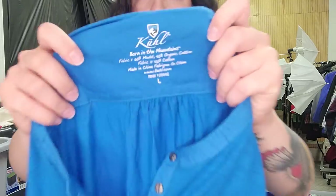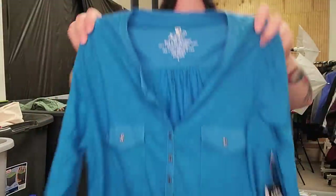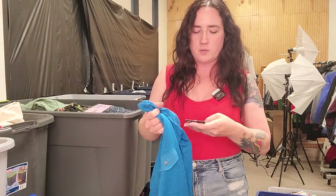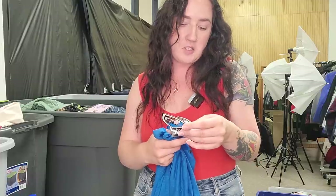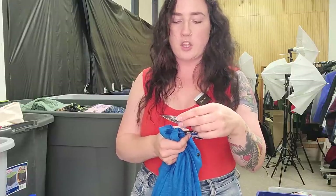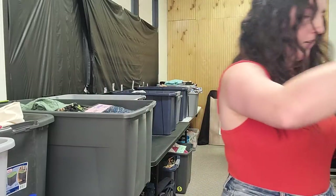Next up is the brand KUHL — in case that's hard to read. This is a size large women's top. This brand makes outdoorsy stuff and I prefer to pick it up in the men's, but the women's is pretty good as well. And this one she found new with tags, so that is awesome. This is called the Chloe top — I'm going to guess probably a $30 to $35 flip, and it retailed for $59. I will never say no to new with tags.